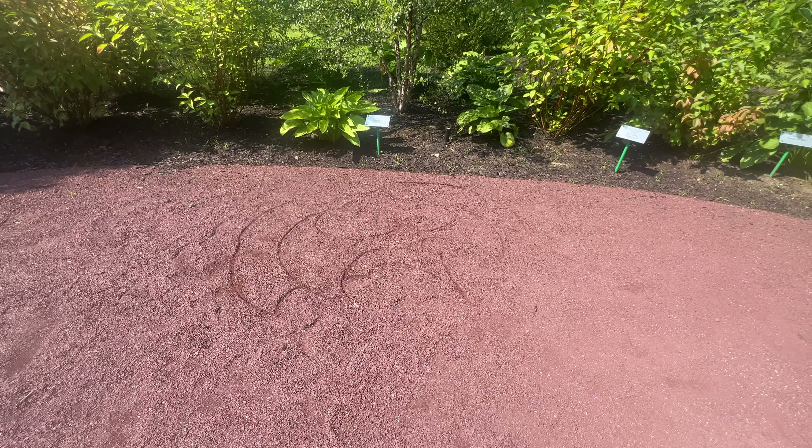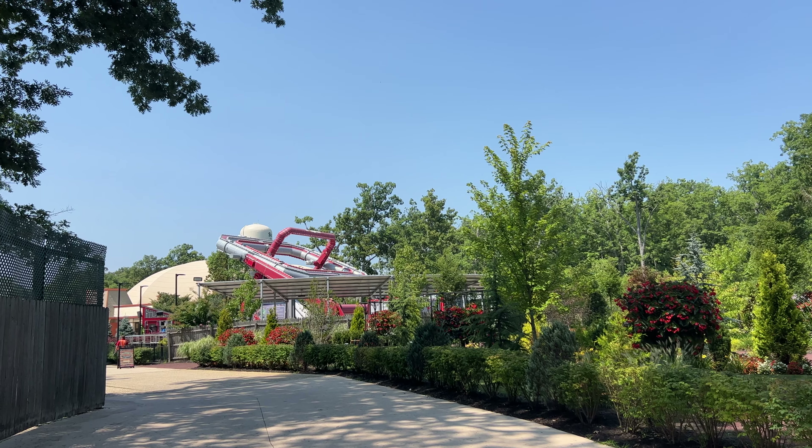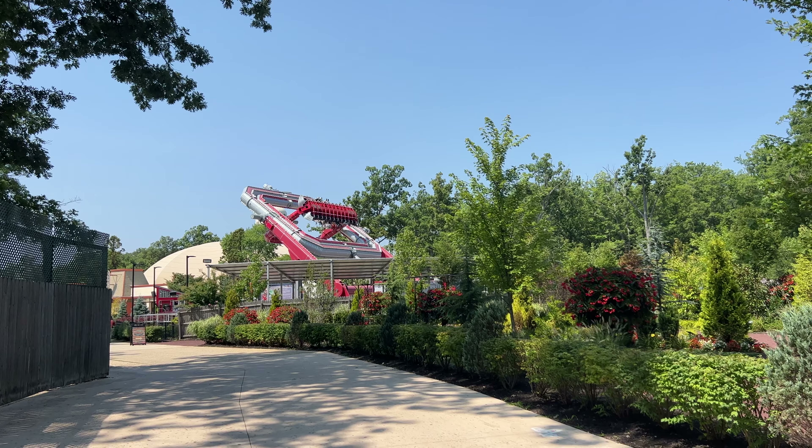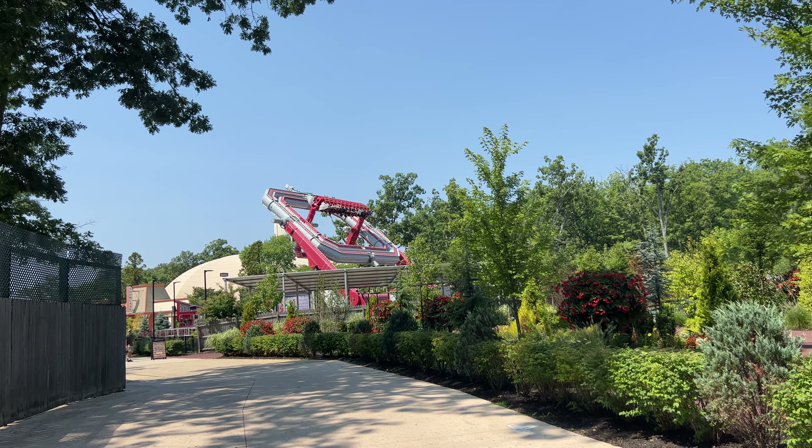With that being said, that's going to conclude today's quick little update. Just wanted to show you guys that new bit of merch that kind of alludes to the theme of the coaster. If you guys enjoyed, be sure to like, comment, and subscribe, and I'll see you all in the next video. Goodbye, guys.